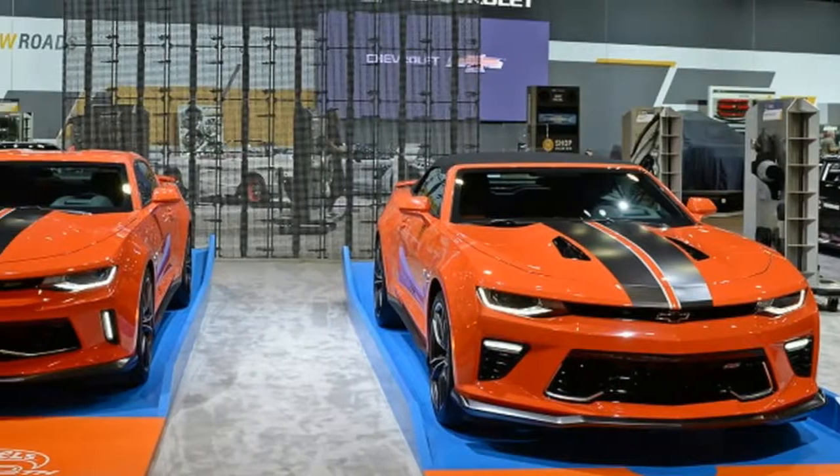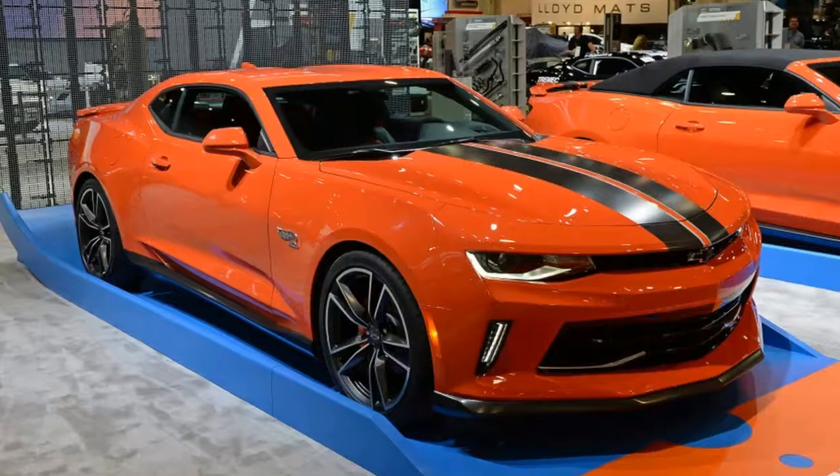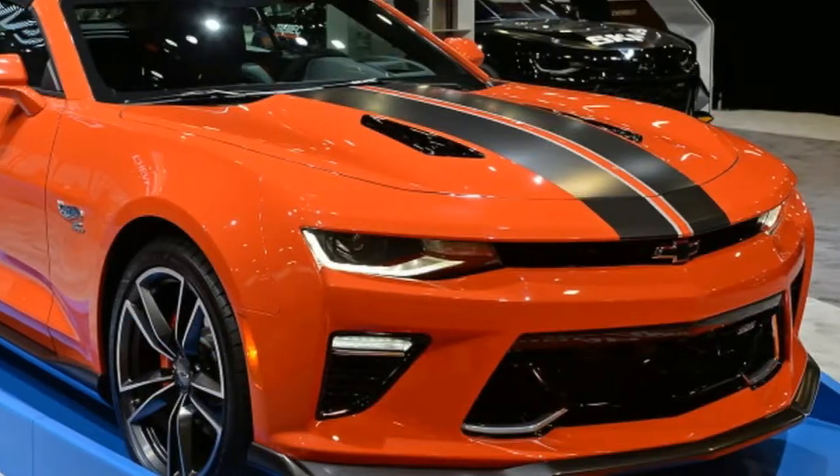In addition to the orange and black upholstery, the Hot Wheels package adds orange knee pads, orange seat belts, embossed headrests, and Hot Wheels badging on the steering wheel and door sills.